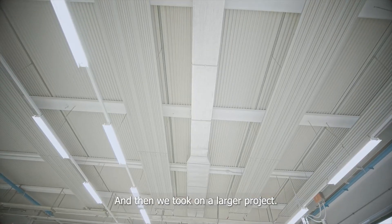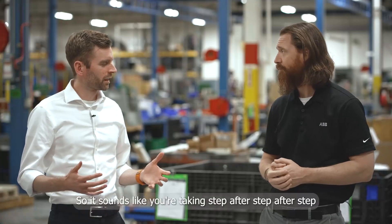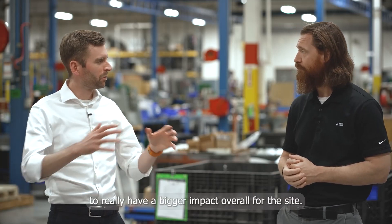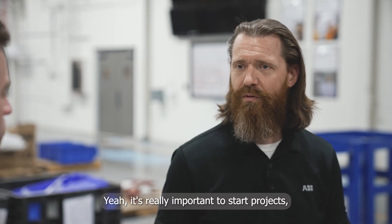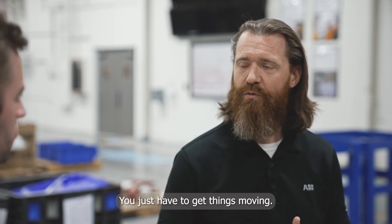And then we took on a larger project. We upgraded the lighting on the shop floor from metal halide to LED. So it sounds like you're taking step after step after step to really have a bigger impact overall for the site. Yeah, it's really important to start projects, get them going. You just have to get things moving.